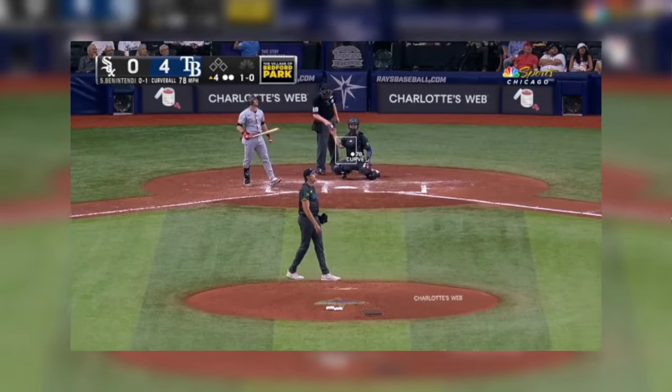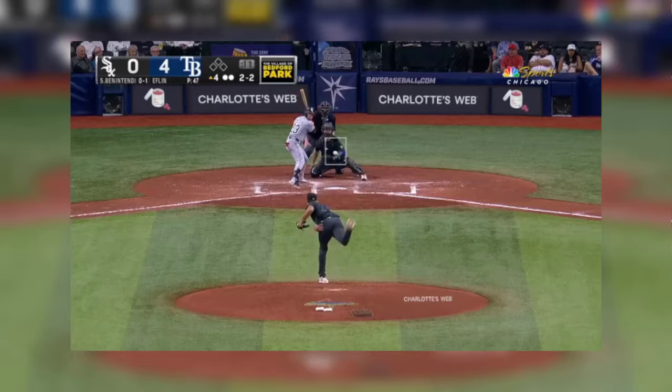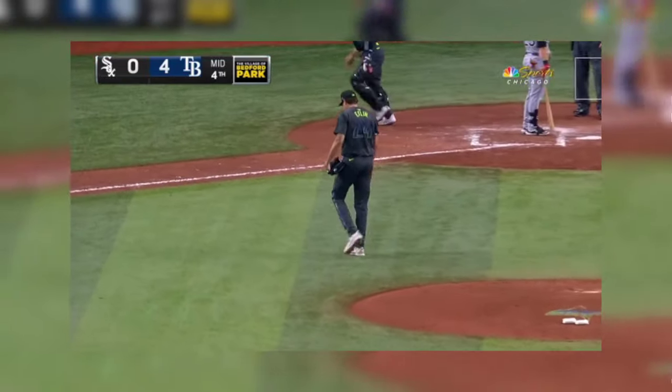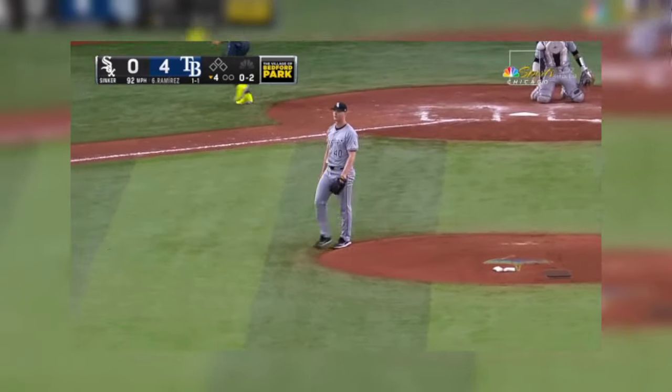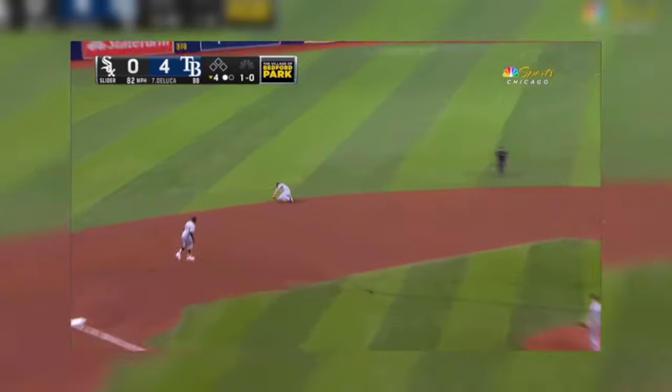But it's heading down that left field line, and foul. Strike three looking — big strikeout with the sinker, third punch out. Runs it to the left side, back into short by DeJong.